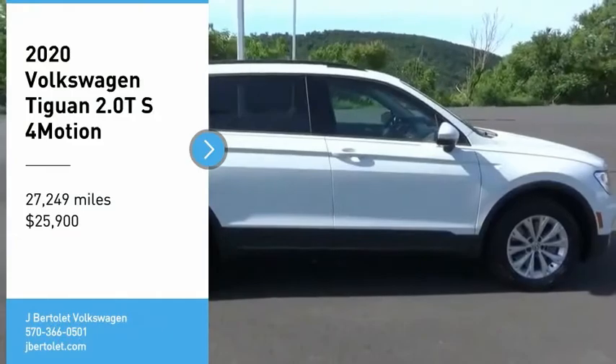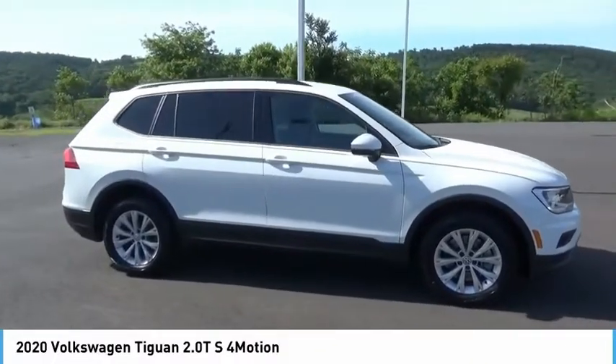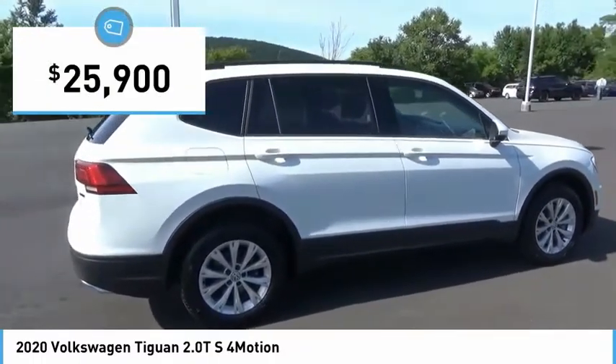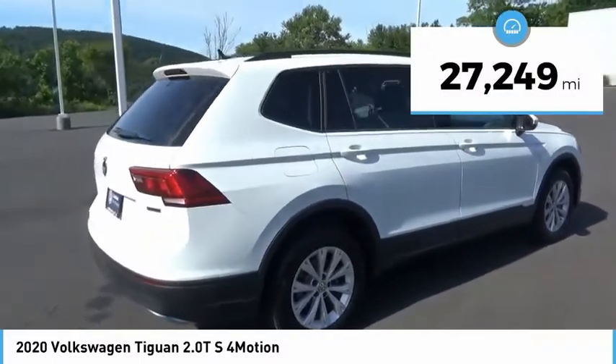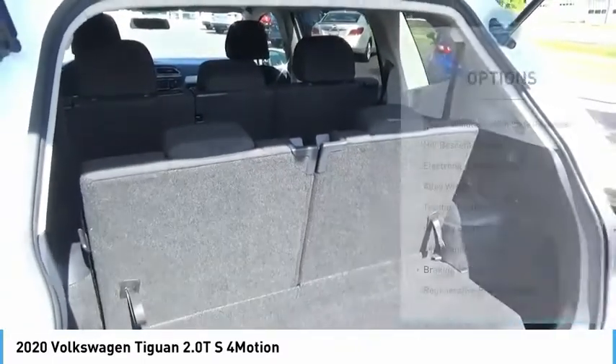Take a ride in the 2020 Volkswagen Tiguan — with the Volkswagen Tiguan, it's good to be turbo. Turbo with class, and priced below $30,000, this vehicle has less than 30,000 miles. Here are some of this vehicle's great options: power windows.